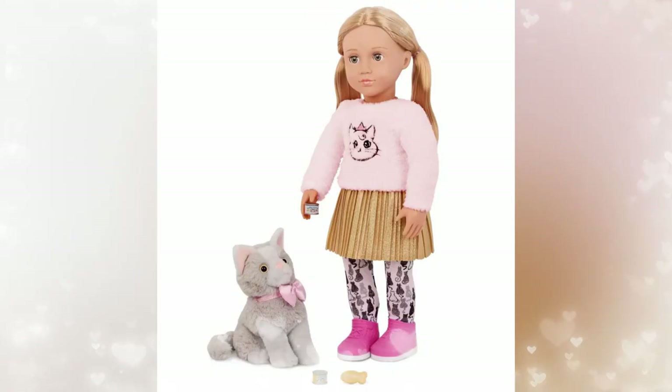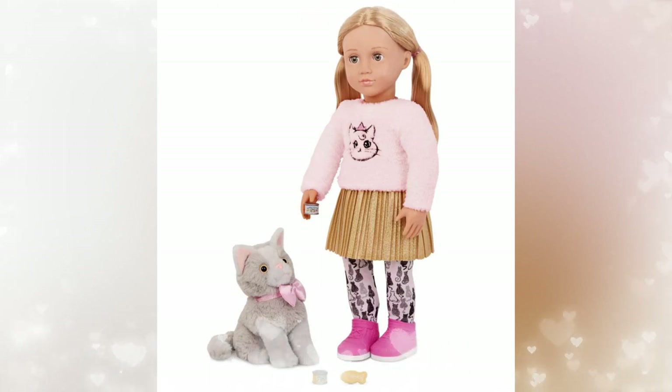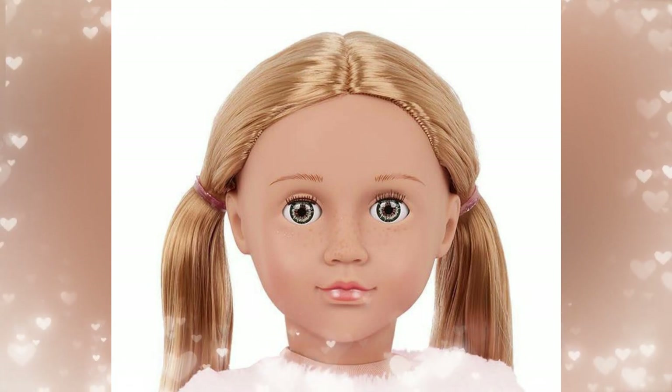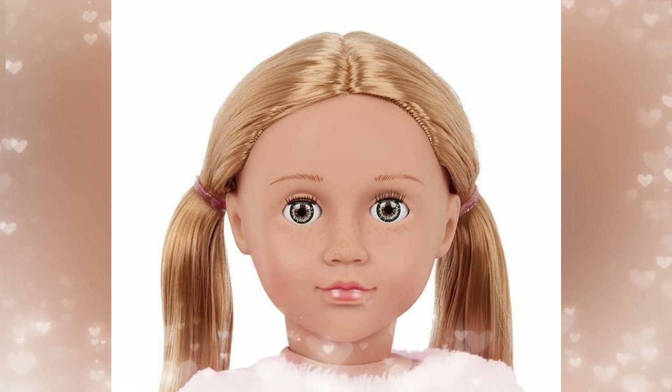Mittens reminds me of Kirsten's kitty, so that could work for Kirsten too. One of the things I do like about this doll is Our Generation put actually freckles on her face, as with the previous doll. She looks really cute with the freckles across her cheeks and across the bridge of her nose. I think that's nice because they look very natural on the doll.